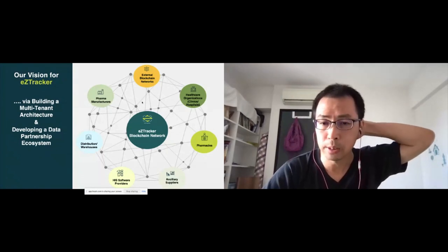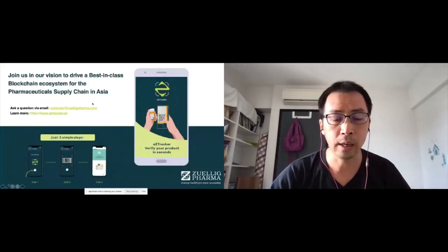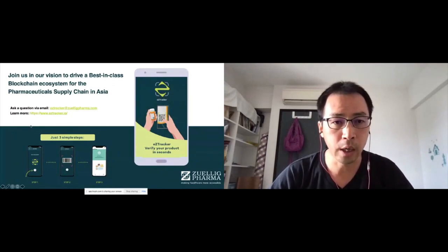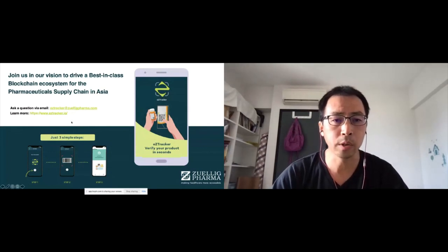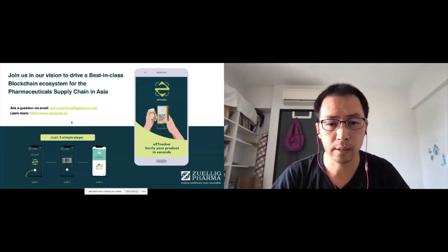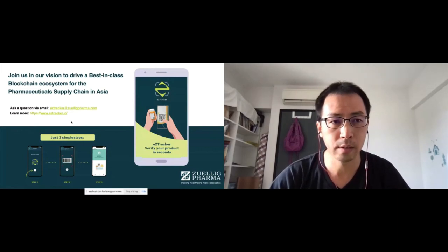That's all from my side. Thank you very much. You're more than welcome to ask questions here and also to learn more from our website. I will share answers to any questions offline. Thank you.